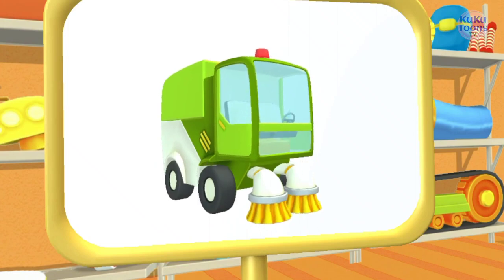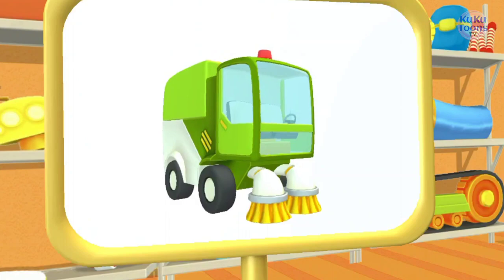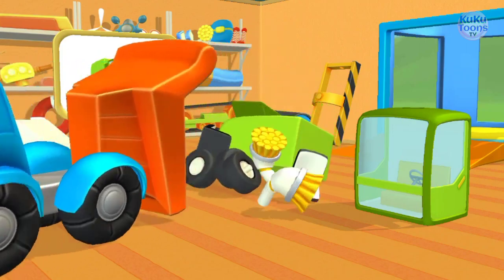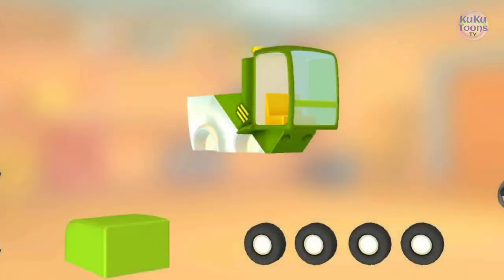Huh? Look! What do we have here? This is a street sweeper. It cleans the streets with its strong brushes and sucks in trash like a giant vacuum cleaner. Try to put this vehicle together.